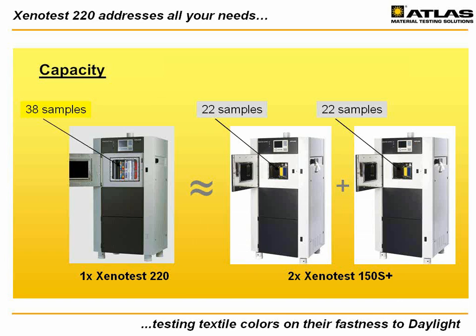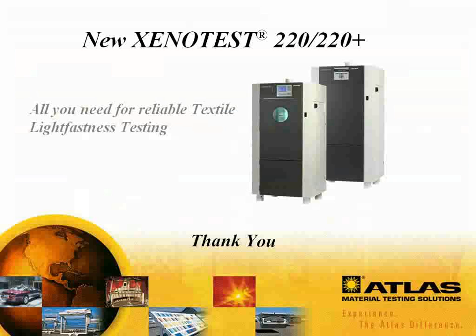Finally, the Xenotest 220's efficient use of power and water makes it one of the most economical rotating rack instruments to operate. The new Xenotest 220 and 220 Plus stand for long-lasting reliability, easy handling, and outstanding economic value — all you need for your textile light fastness testing. Thank you.